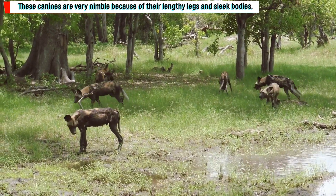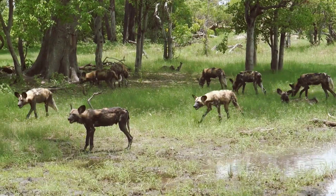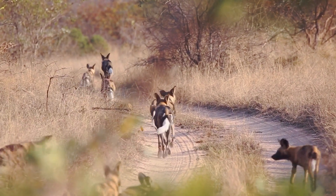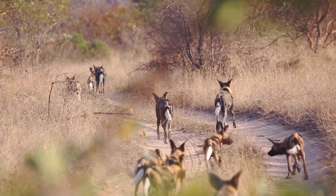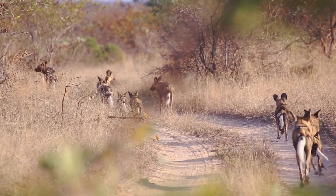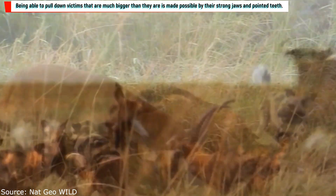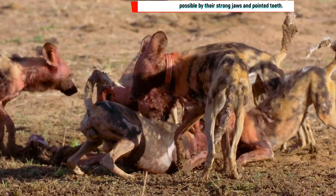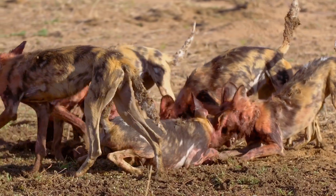In order to surround and pursue victims, pack members cooperate with one another. They are faster than most other hunters, with the ability to sustain a pace of up to 70 kilometers per hour. Being able to pull down victims that are much bigger than they are is made possible by their strong jaws and pointed teeth, which are designed to rip through flesh.